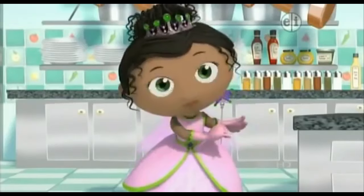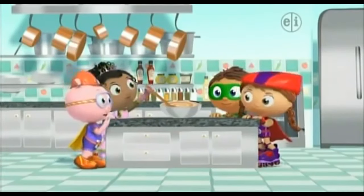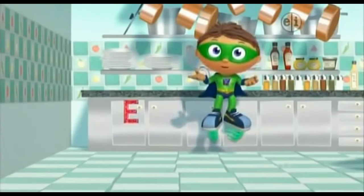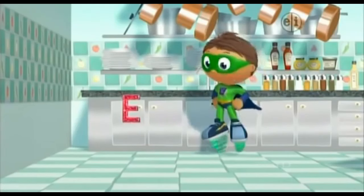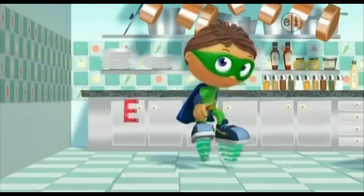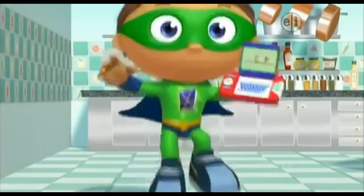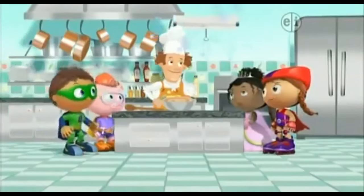Is it a cake yet? Nope — more like cake soup! You see a super letter? An E! We need to put it in our super duper computer. Three more super letters and then we'll get our super story answer. We measured and we mixed — that was step two! Check!